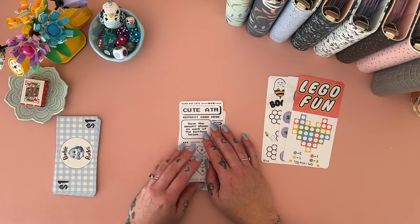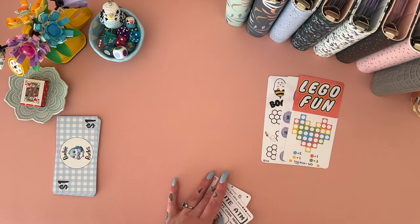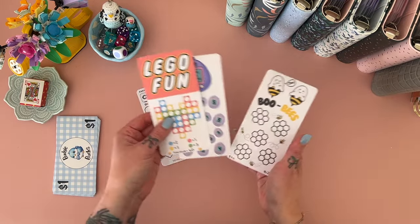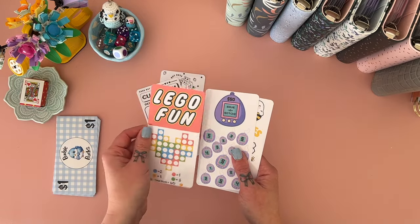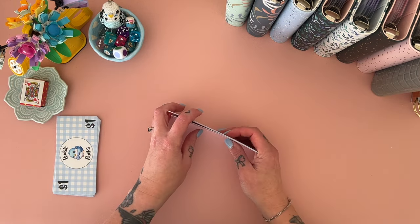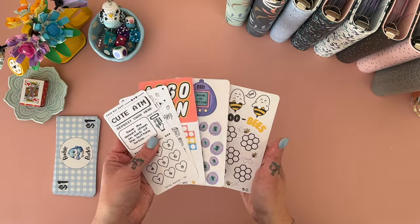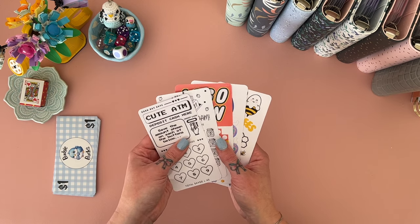I showed you the Wonka savings challenge the other day and I couldn't decide which one to use, so I'm not using any of them to start off with. These challenges will be available in my store — I might even make the Lego one a freebie to download. I'll let you know when that's done. I have a lot of orders to work through, so it'll be sometime this week once I find time to make the listings.